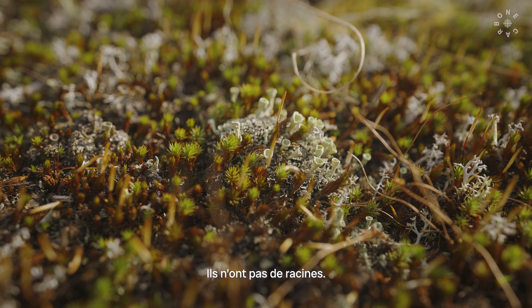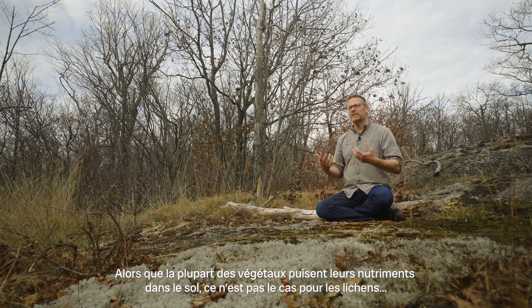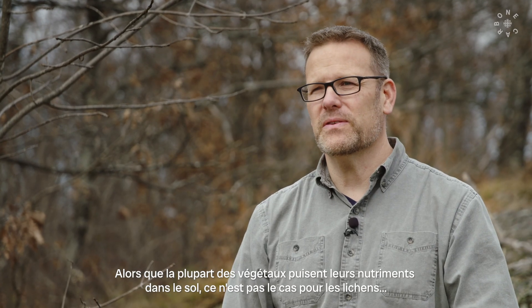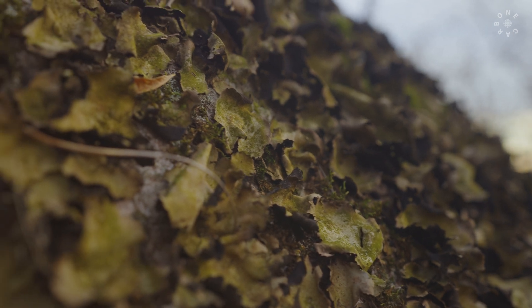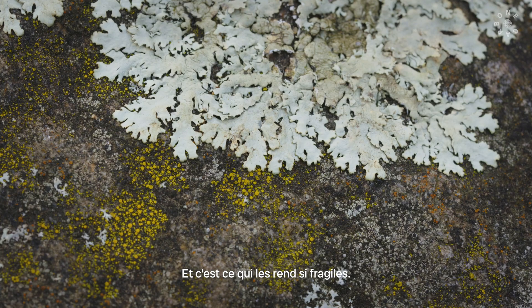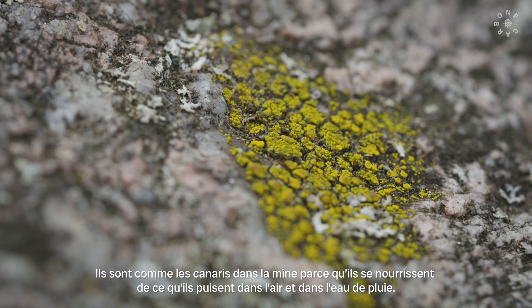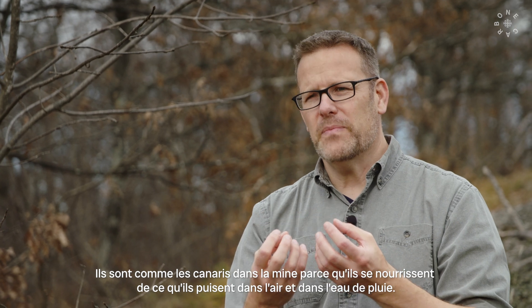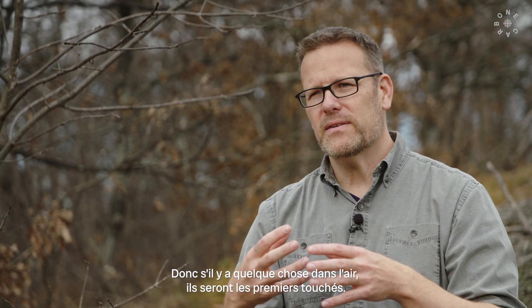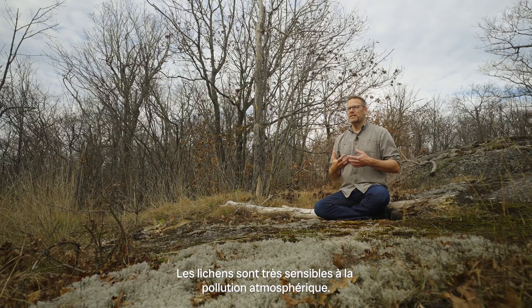They don't have roots. Just about every botanical organism is extracting stuff from the soil — but that's not the case with lichens. That's what makes them so sensitive. Lichens are like canaries in the coal mine, because they are eating the air, essentially. They're getting their nutrients directly from the rain and from the air. If there's anything in the air, they'll feel it first. So lichens are very sensitive to air pollution.